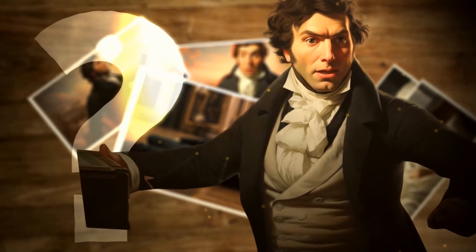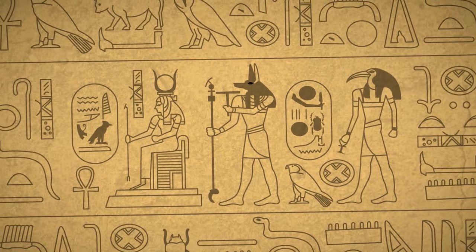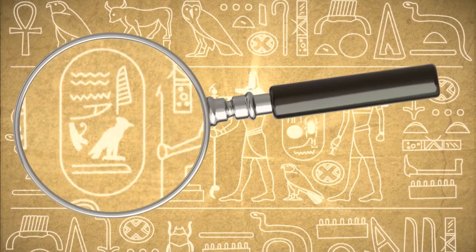Jean-François Champollion made one of the greatest scientific breakthroughs in human history. He had cracked the code of Egyptian hieroglyphs. This enabled scientists to finally unravel the secrets of this ancient civilization. They weren't able to read hieroglyphs for nearly 2,000 years.